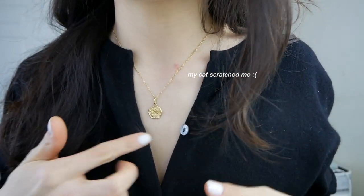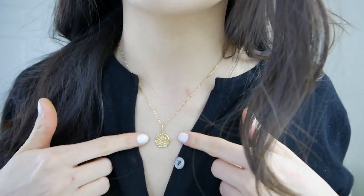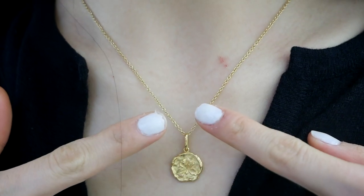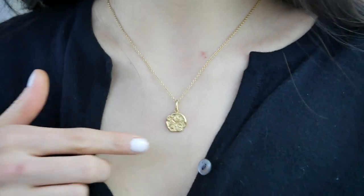And then lastly, jewelry. This is my favorite necklace — right now I wear it every single day. It's from Mejuri; it's the iris necklace. And if you can see, it has this little flower print on it. I think it's the perfect mix of a simple, elegant, but also kind of vintage-y style.